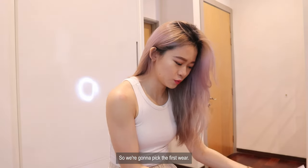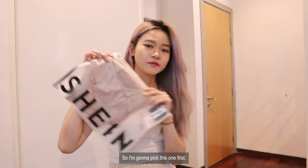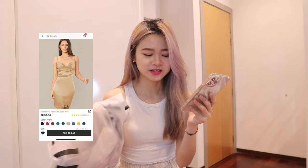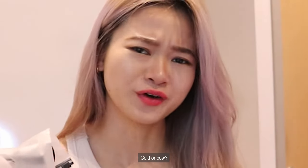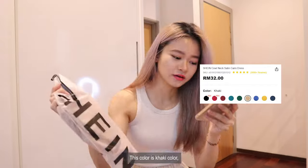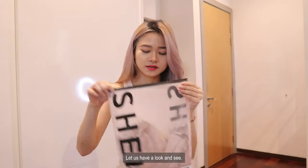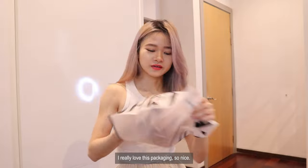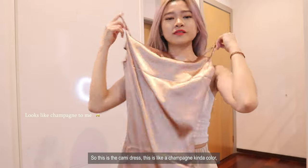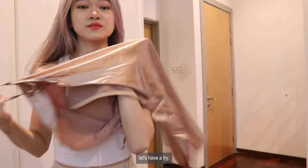We're going to pick the first item. So first I'm going to try this Shein Satin Cami Dress. This color is khaki. Let us have a look and see. I really love this packaging, it's so nice. So this is a cami dress and it's like a champagne kind of color. Let's try it on.